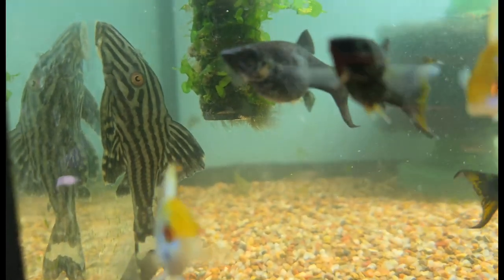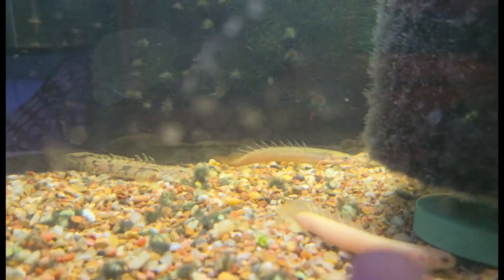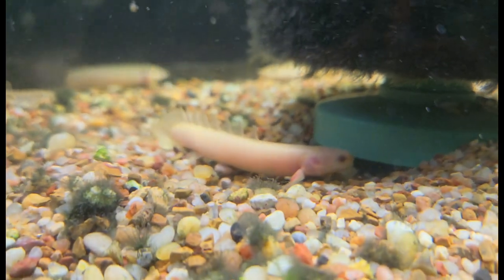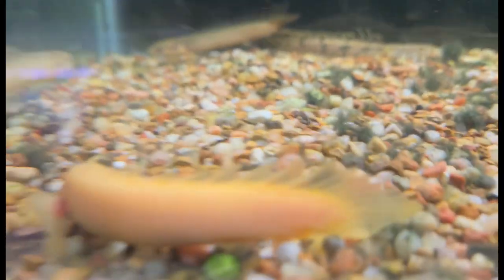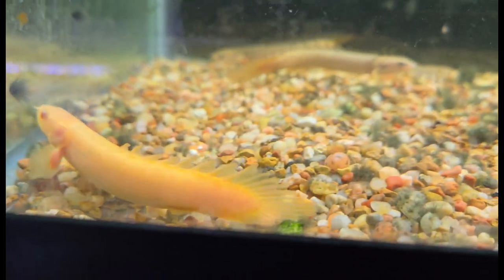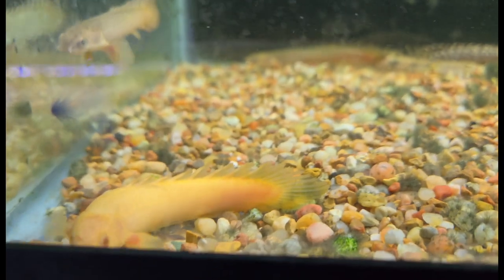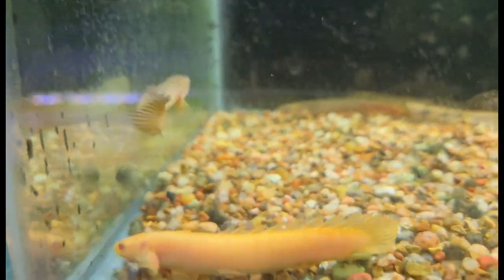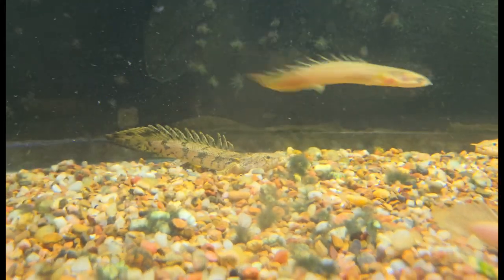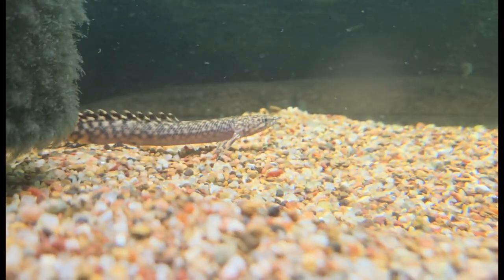In addition to the ornate bichir and Senegal bichirs of last week, we also now have some albino Senegal polypterus in right now — some really nice looking chunky guys. Absolutely love to see it. So that brings us up to four different varieties of polypterus right now — three species, four varieties. You can see a normal and an albino next to each other there, and a little ornate hanging out there as well.